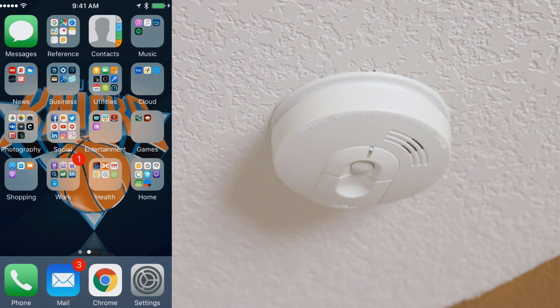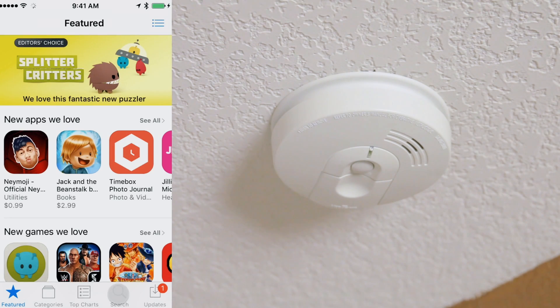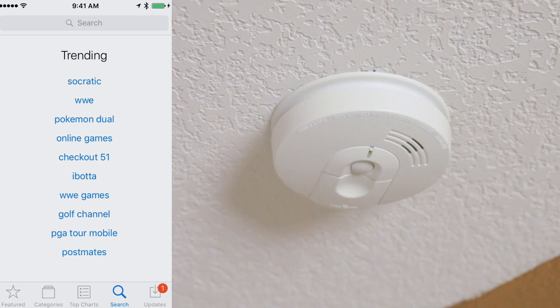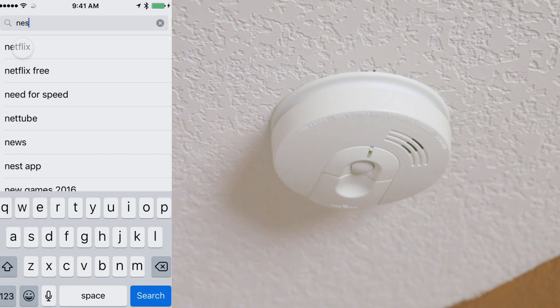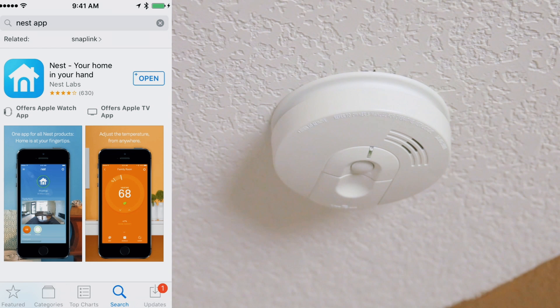First, we need to download and install the Nest app from the Google Play Store or the Apple App Store. So I'm going to go to the App Store on my phone. And if we go to search, we can type in Nest. And here's where the app will be. It will say get, but since I already have it, it says open. So I'll go ahead and open it up.